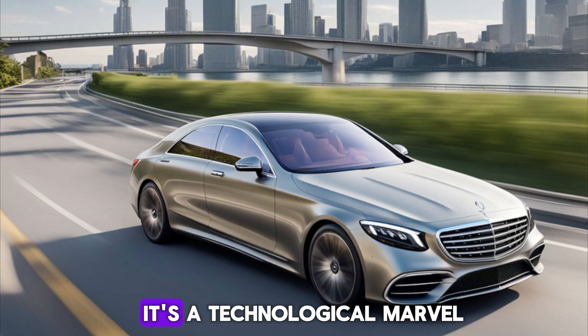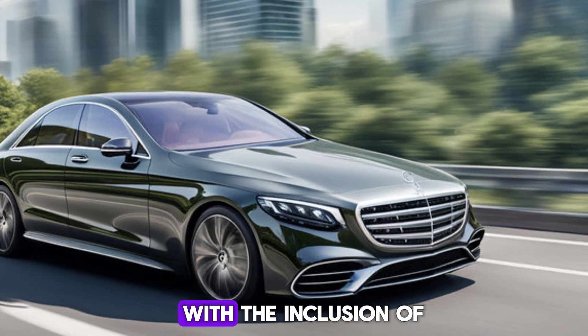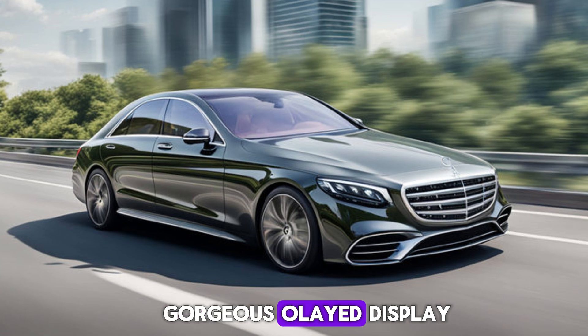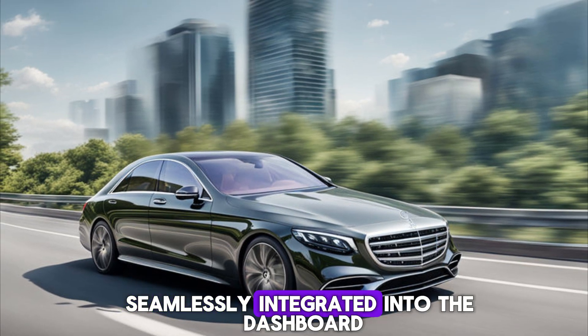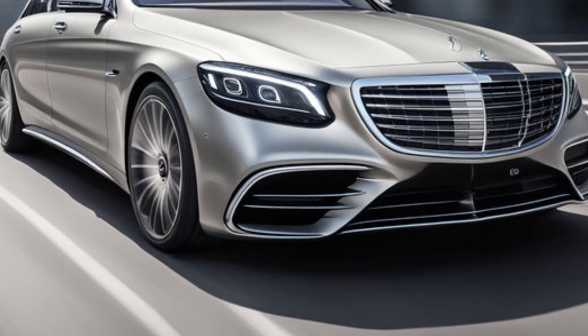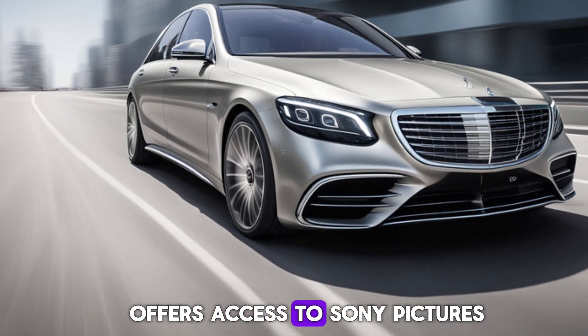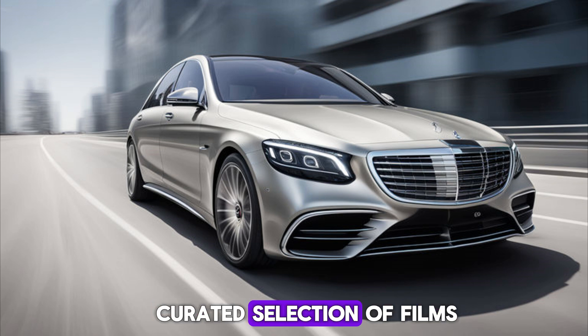But the S-Class isn't just about comfort — it's a technological marvel. The infotainment system gets a boost with the inclusion of Mercedes MBUX Entertainment Plus, featuring a gorgeous OLED display. Think of it as a giant tablet seamlessly integrated into the dashboard. Plus, for the movie buffs out there, the S-Class now offers access to Sony Pictures Entertainment's Ride View, letting you stream a curated selection of films on the go.